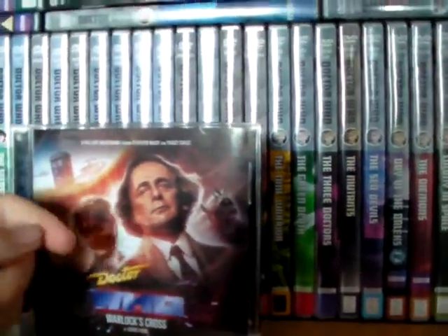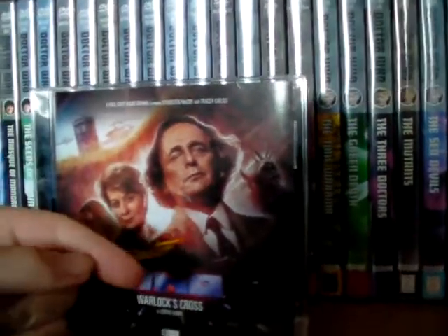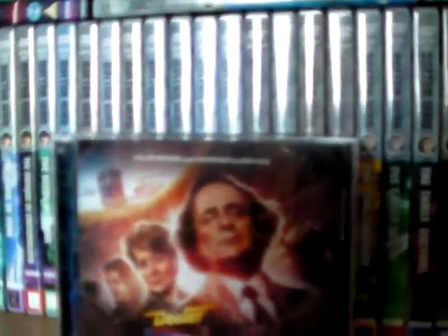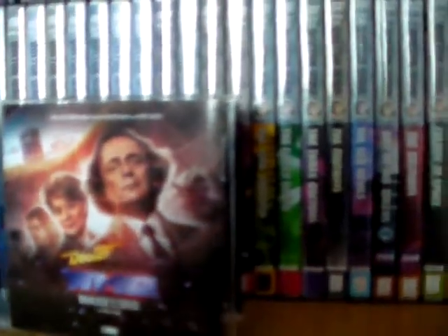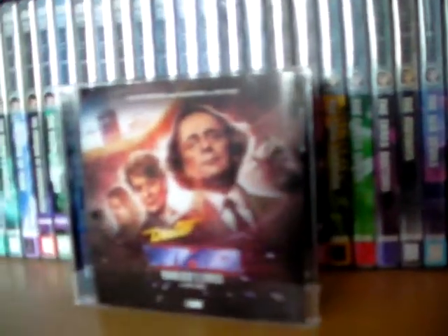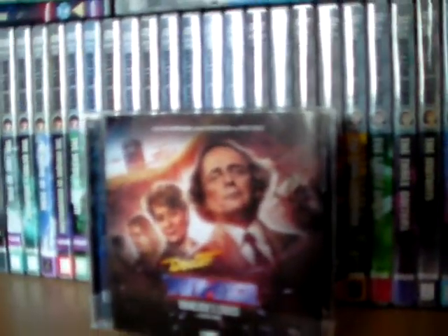You've got the Doctor there in the sort of 1996 TV movie costume and attire, which is interesting because that makes me immediately think that this story is set right near the latter end of his timeline, which would make sense considering how he's sort of characterised.